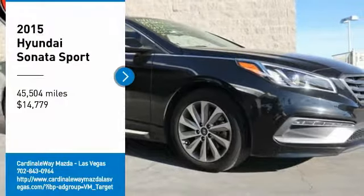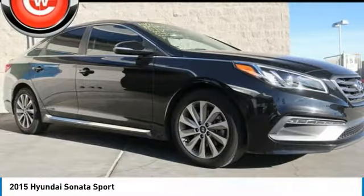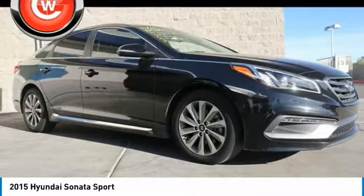You are going to love the 2015 Sonata. The Sonata has a long list of technologically advanced interior features and options that make driving safer, more convenient, and much more fun.